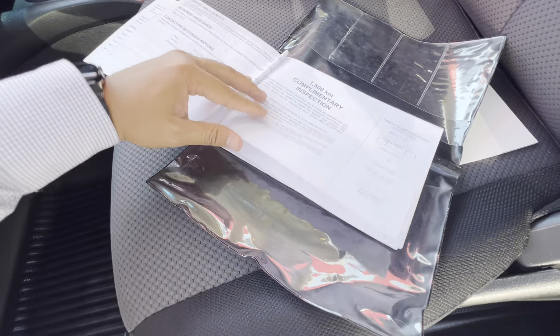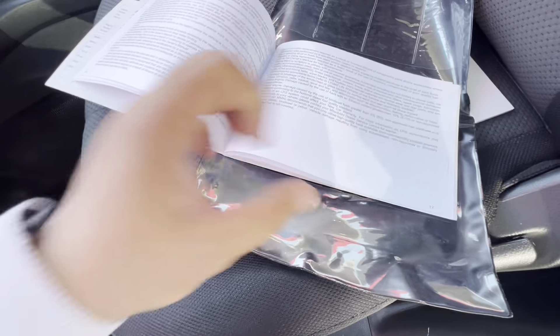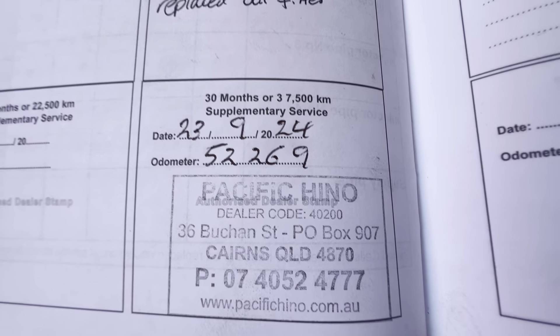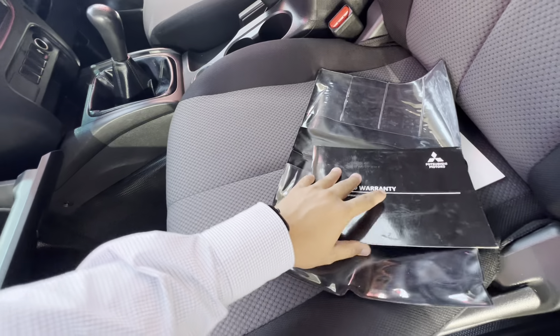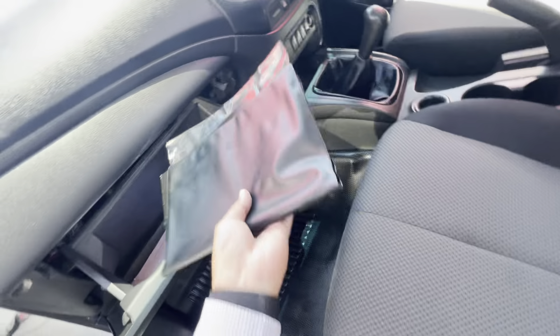So this was previously a company car. I'll get the service and warranty book out for you — that's the audio booklet. First complimentary service, 12 months, 24 months, and then it's done. Just recently serviced as you can see. Pretty good service history — regularly serviced. You can pause the video and have a look at where it's been serviced and stuff like that.